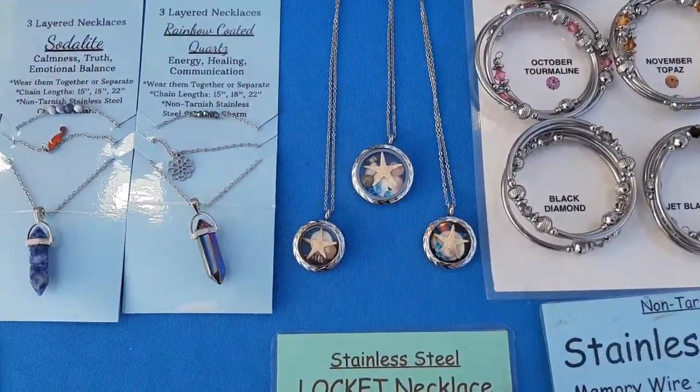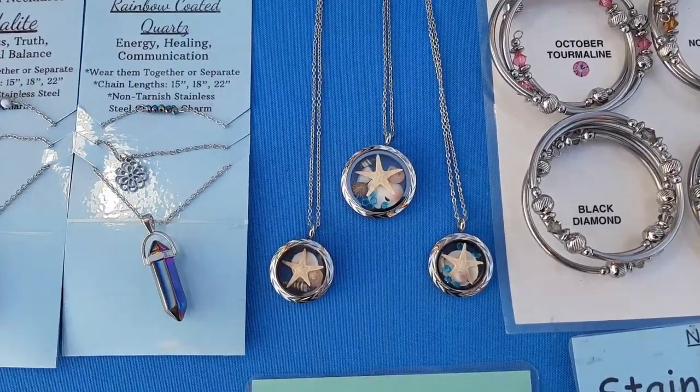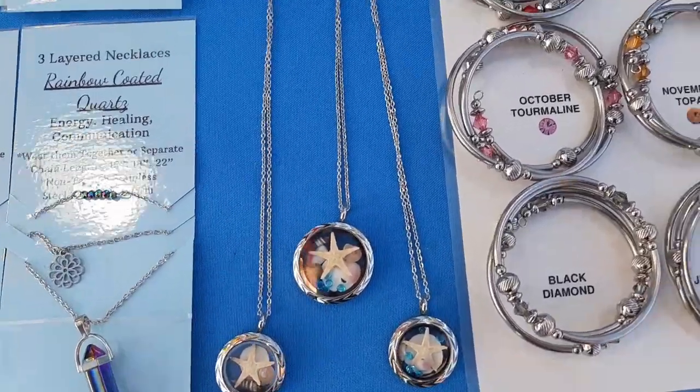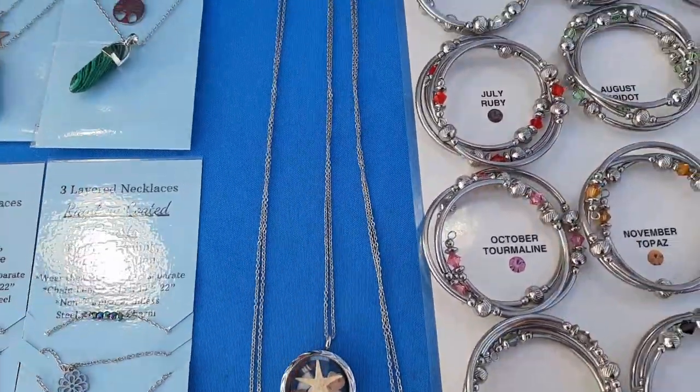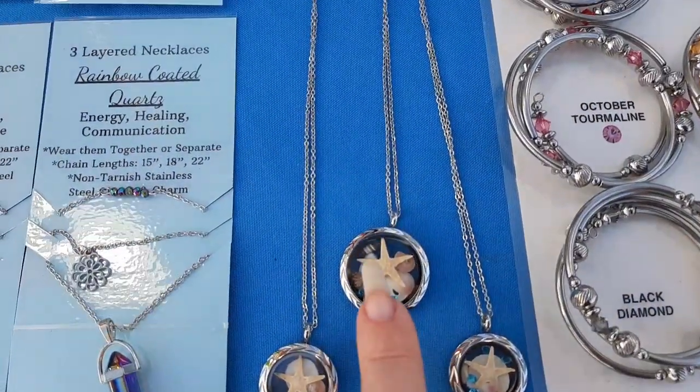We also have seashell lockets right here. These are all tiny little real seashells — a starfish, a sand dollar — and this one has little blue crystals in it.